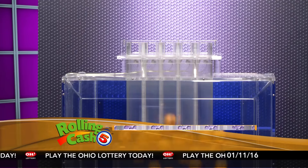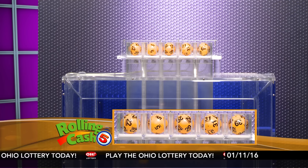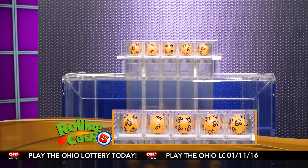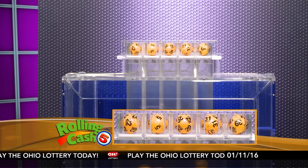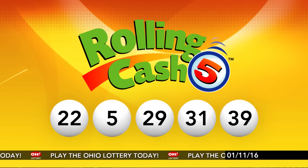Hi, everyone, and welcome to OhioLottery.com for tonight's Rolling Cash 5 and Classic Lotto drawings. It is Monday, January 11th. I'm Sherri McLean. Tonight's winning Rolling Cash 5 numbers, we have 22, 5, 29, 31, and 39.